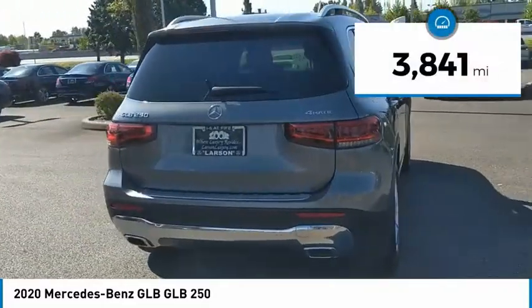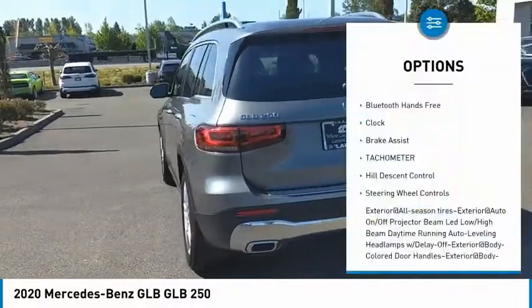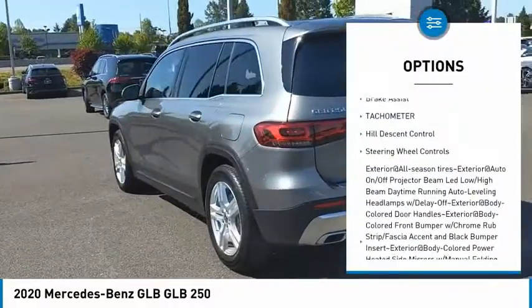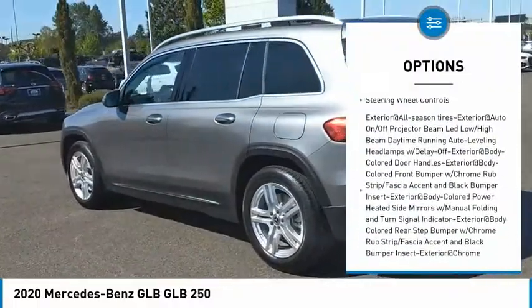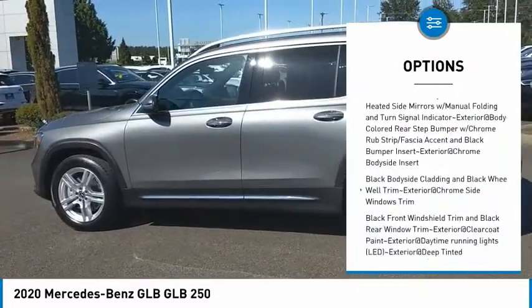This vehicle has less than 4,000 miles. Here are some of this vehicle's great options: Bluetooth wireless data link for hands-free phone, clock, brake assist, tachometer, hill descent control, and steering wheel controls.